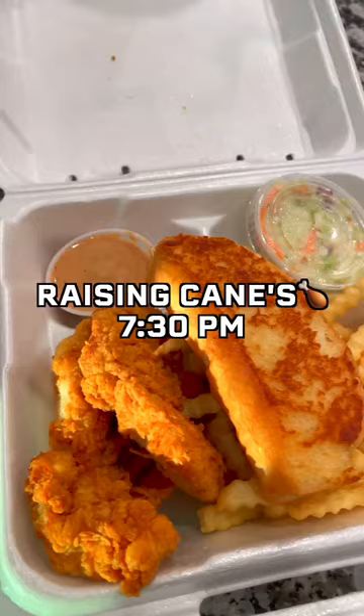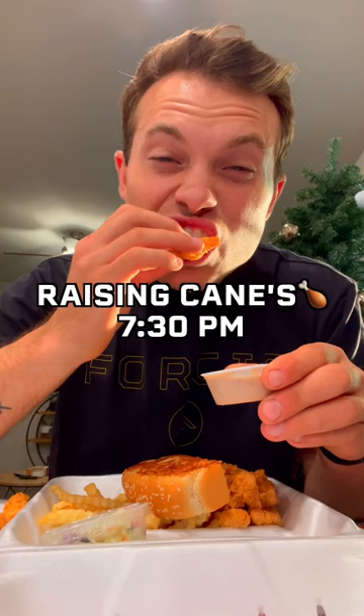Then for dinner, Bree and I normally don't eat a lot of fast food, but we were feeling it tonight so we had some Raising Cane's. They definitely have the best sauce.